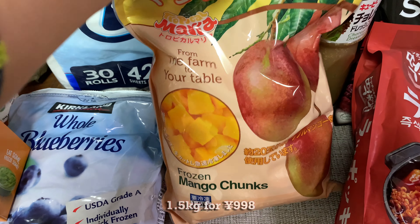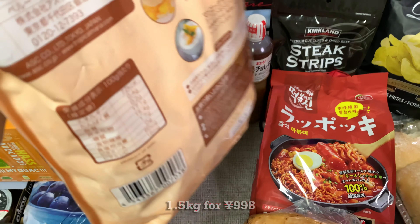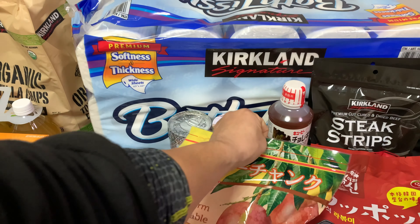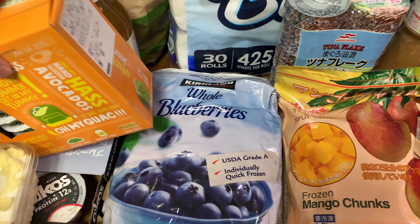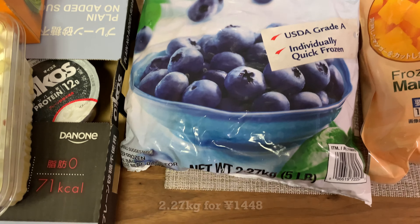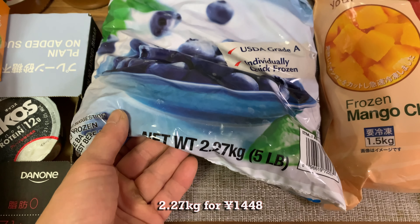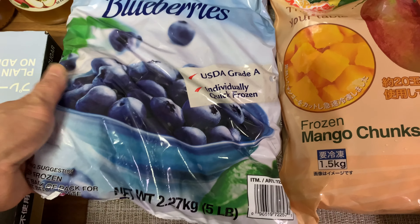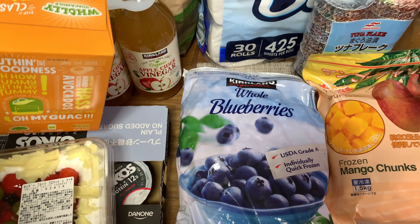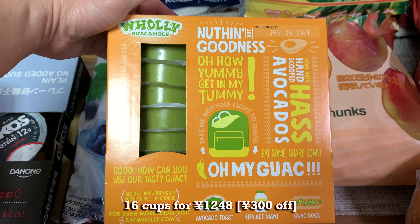Next we have some frozen mango — 1.5 kilograms from Peru — very good with yogurt, as a dessert, or by itself. Next we have frozen blueberries from the US, five pounds or 2.27 kilograms for about 1,500 yen. Also very good with yogurt.